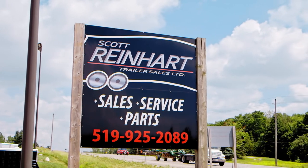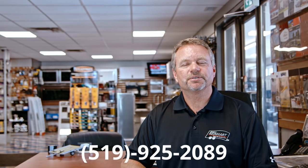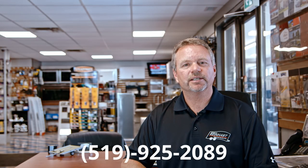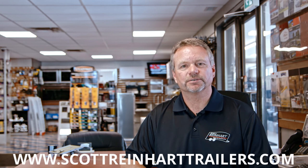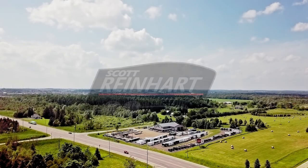If you need a trailer or service, please give us a call at 519-925-2089, or stop by our showroom just off of Highway 89 in Shelburne, or visit our website at www.scottreinharttrailers.com.